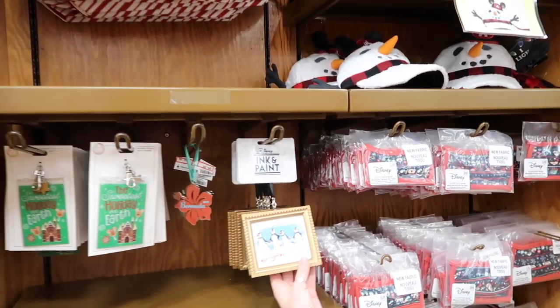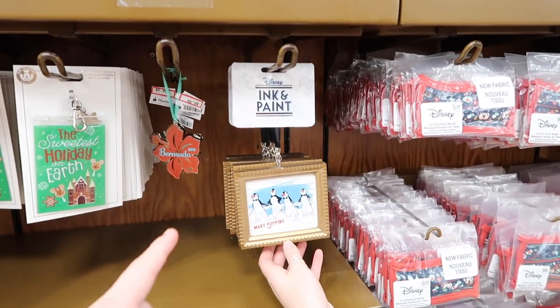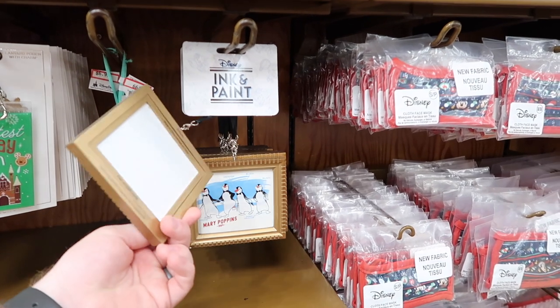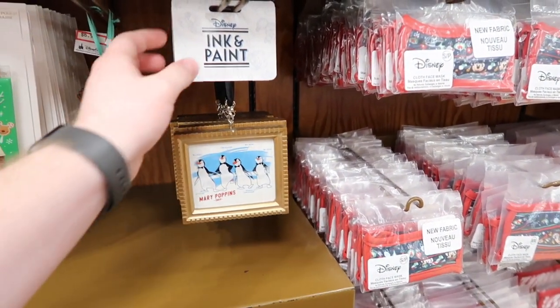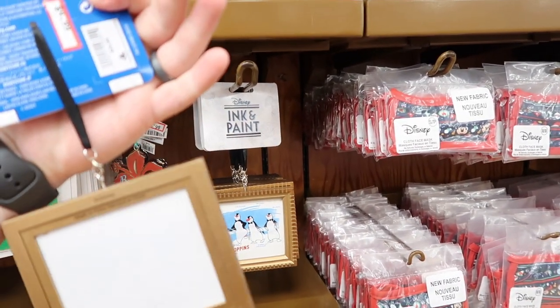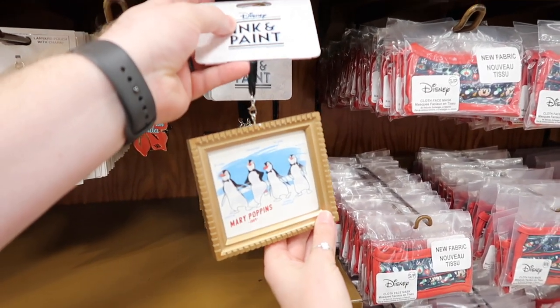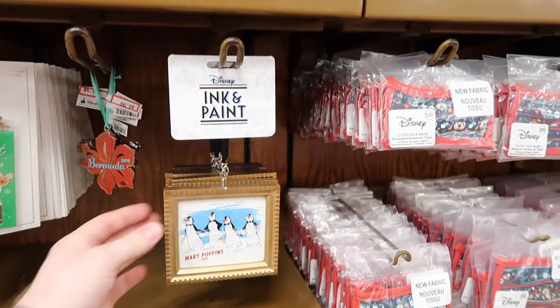I think this may be the only new Christmas stuff they have, which is this Mary Poppins ink and paint collection ornament. It's cute how it's in a little frame — I actually have this pin. And it's only $4.99; usually this is $29.99. It's a pretty big ornament, so that's a crazy good deal.